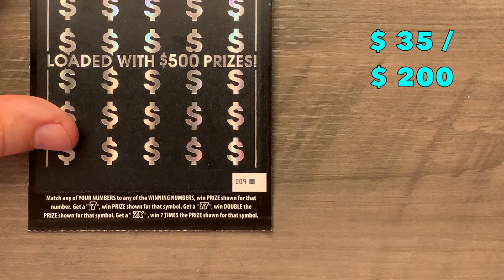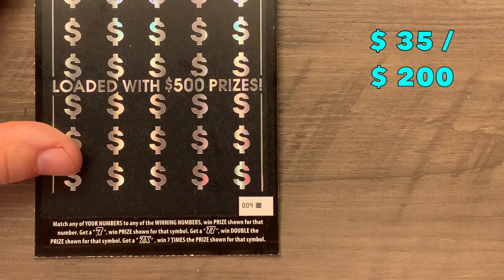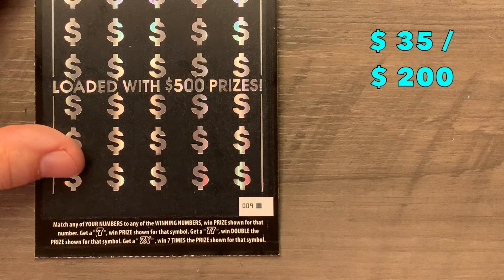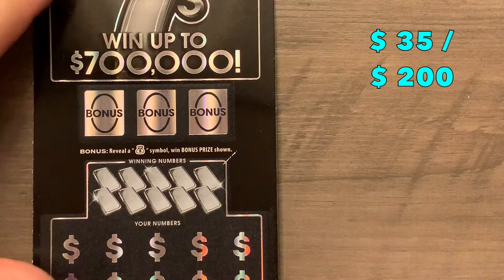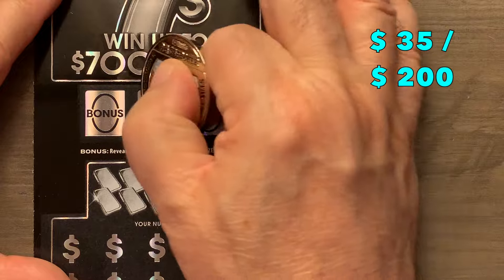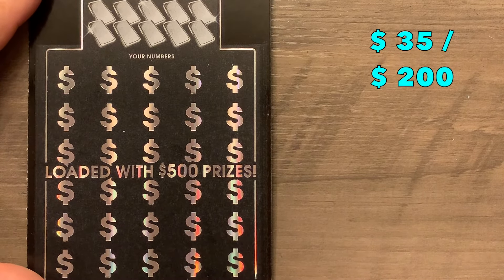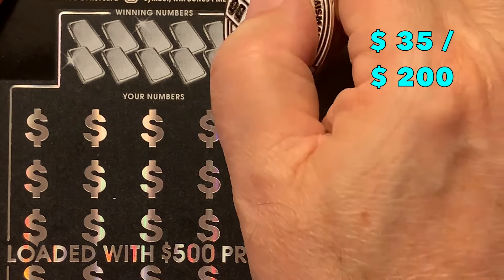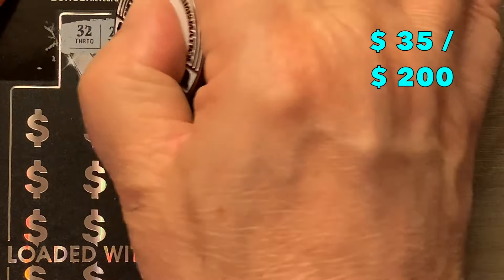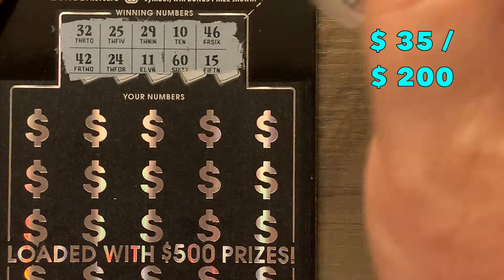This next one started from a brand new fresh roll, so we know nobody chased it. We have the Black Box tickets: 9, 8, and 7. The way you play this one is match your number and win. Seven is the wild card — a double seven doubles the prize and a 7x means seven times the prize. There are also bonus areas where we're looking for a sack of cash. We're looking for 46, 10, 29, 25, 32, 42, 24, 11, 60, 15, or one of those seven symbols.